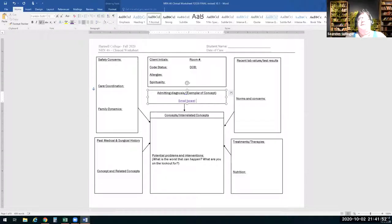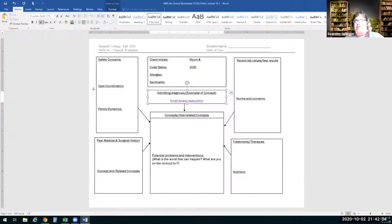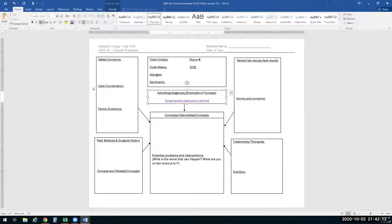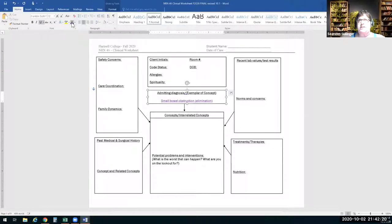Small bowel obstruction. What concept would that relate to? Elimination. Sometimes we think she's here with a small bowel obstruction so we focus on elimination — but when she comes back from surgery, that may not be the issue anymore. The issue is her breathing now because of immobility and infection leading to pneumonia. We don't always have to address the admitting diagnosis but can frame it as a concept to see how everything interrelates.